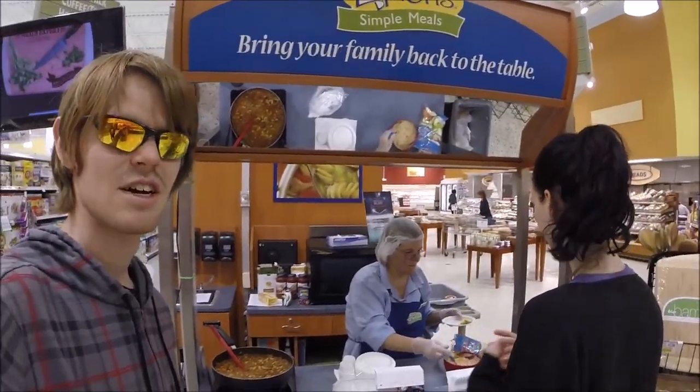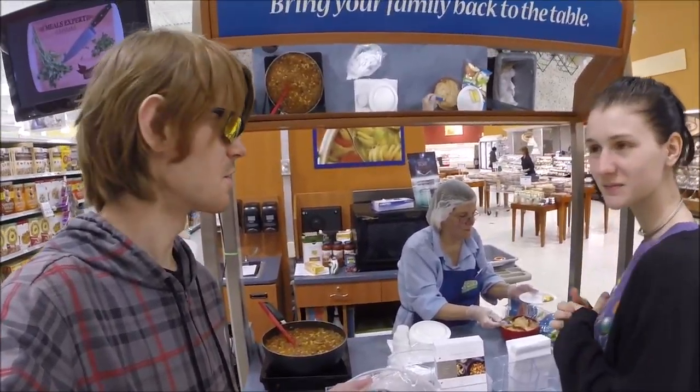I went to the trouble of getting a delicious Publix sub, and the Draculina can't resist getting free chili. Fun times. I just think it's really cool that they do this.